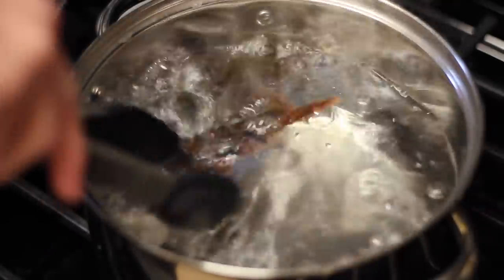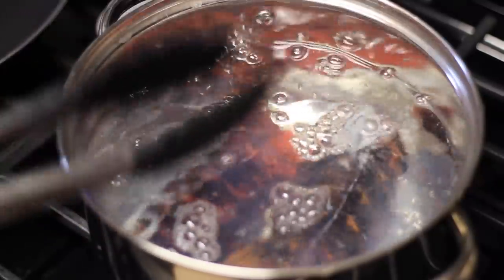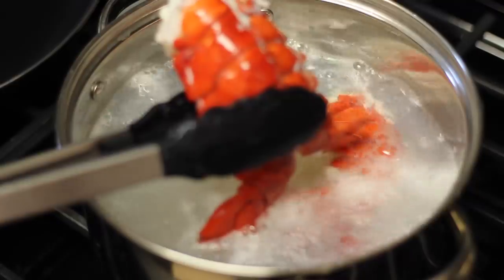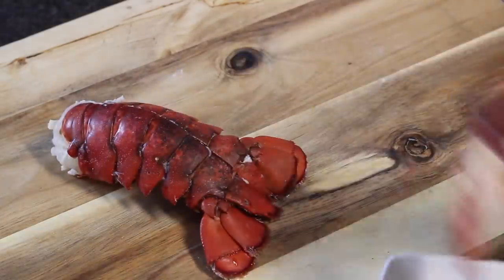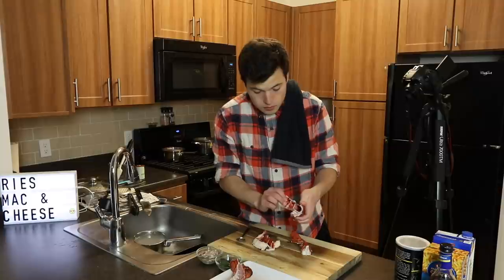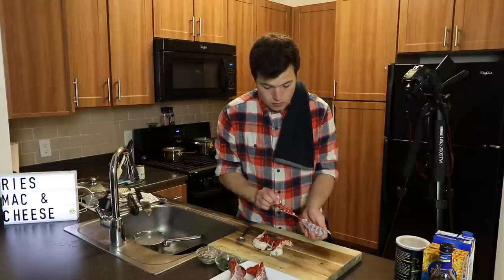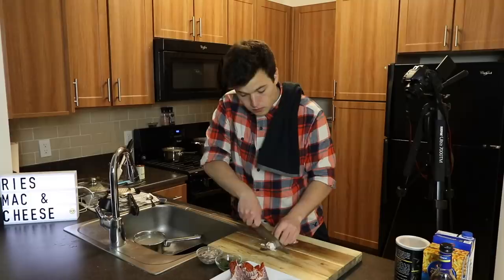Unfortunately they are already chopped in half, but it should be okay. You want to toss these down in some steaming hot boiling water just for three or four minutes until that shell gets a nice bright red and your meat starts to become a little opaque. Remember, you don't have to cook this all the way through because it's going to finish cooking with the macaroni at the end in the oven. Once I took it out and let it cool for a while, I chopped it into some bite-sized pieces and put it aside for now.